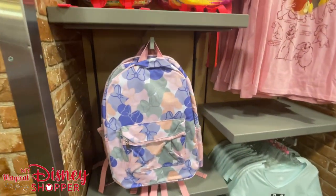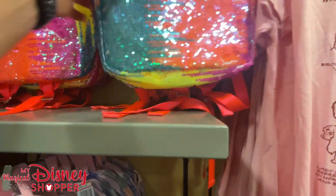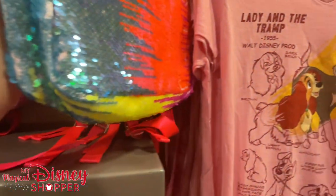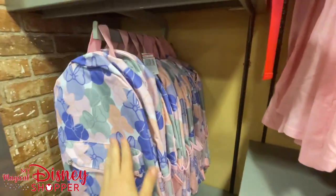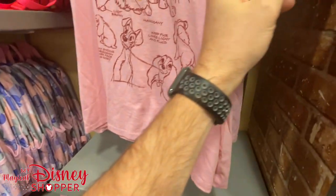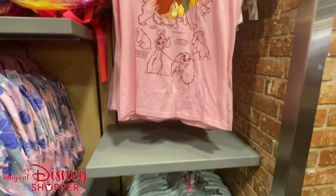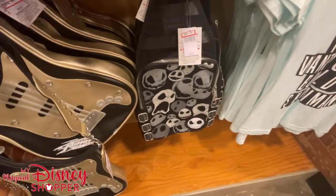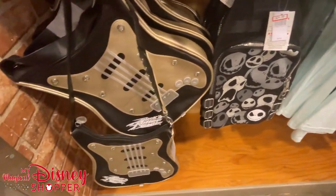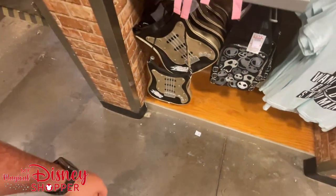We've got backpacks galore — the sequin backpacks go for $24.99. The Mickey Mini Bow backpack is $14.99, 50% off. $20 for an Ink and Paint style Lady and the Tramp shirt below. 'Do You Want to Build a Snowman?' shirt for $7.99. The Jack bag is $24.99, was $45. The Rock and Roller Coaster bag is $14, right at 50% off.